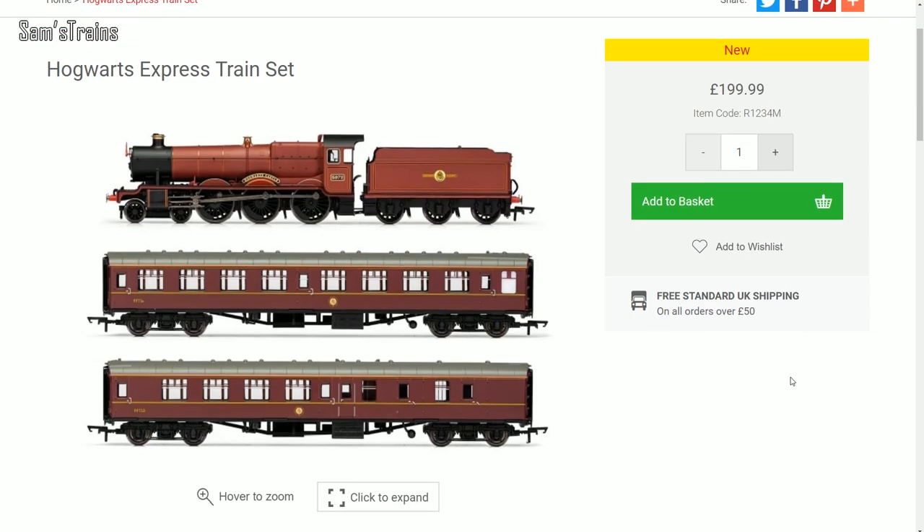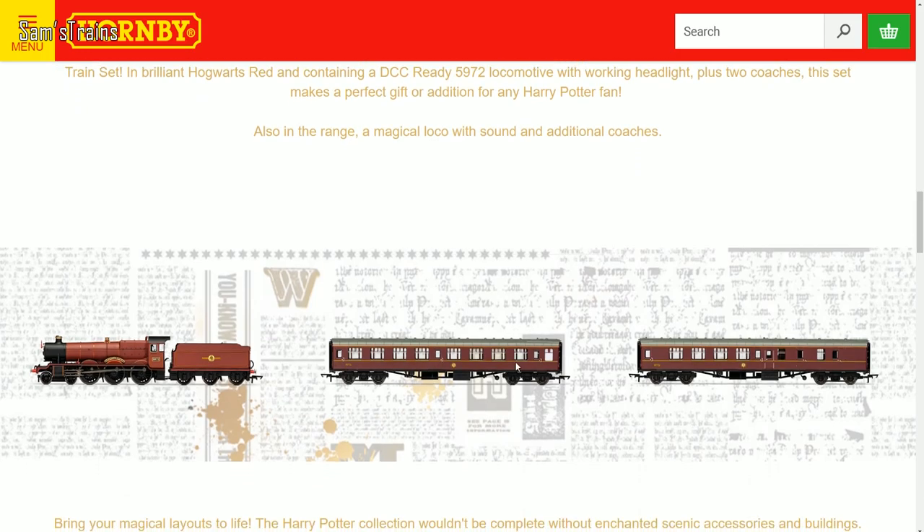Looking at the contents, the first thing that came to my attention was the coaches. In the Hornby train set there are just two coaches, whereas in the movies there were very definitely four. Call me Mr. Pedantic if you will, but if you're going to be spending two hundred pounds on a novelty train set from a movie, surely you want the complete train. Two hundred pounds seems an awful lot to spend on just half a train.